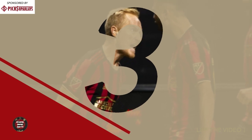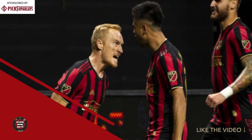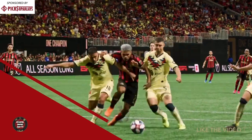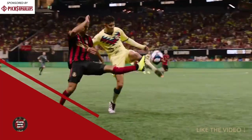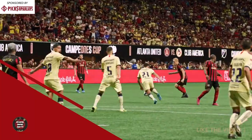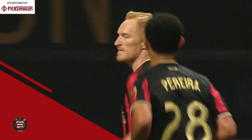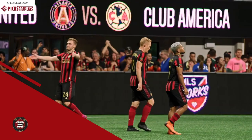Number three, August 14th, Mercedes-Benz Stadium. Jeff Loretowitz's screamer versus Club America. It's a contentious affair and one of the best games we've seen Atlanta United play. The ball is a cross from Julian Gressel, it squirts out and lands at the feet of Jeff Loretowitz, and he just pulls it like a cannon — a seeing-eye missile to the back of the net. It takes a little deflection, but it was on goal.